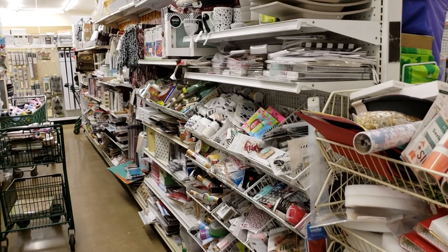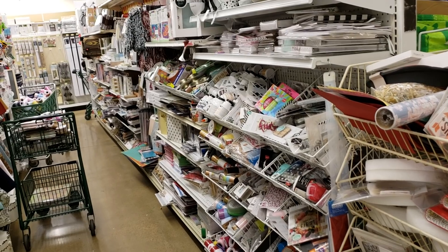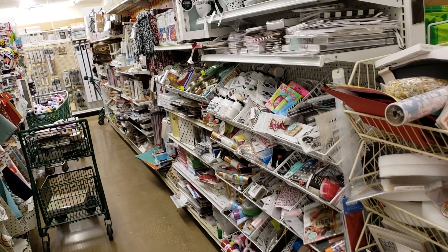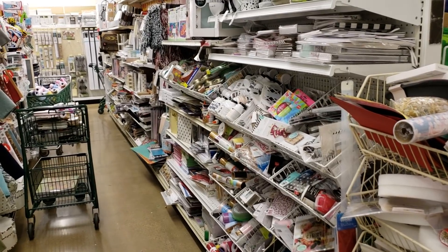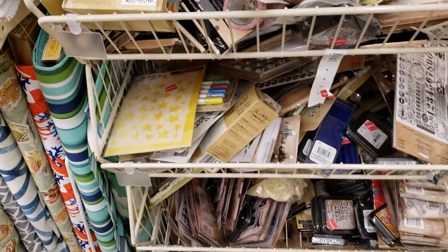Hi everybody, it's Ramona. I just wanted to give you a quick look at this. If you have not checked your local Joann's, they have marked down a ton of stuff, guys. There's everything from — and this isn't all of it, there's more to come — because they have buggies everywhere where they're going to mark down stuff.